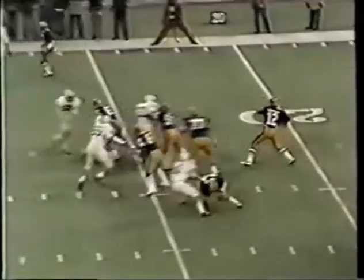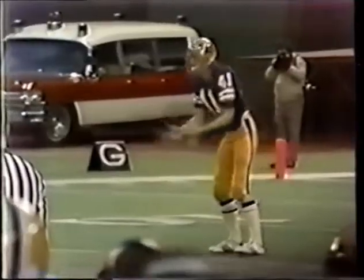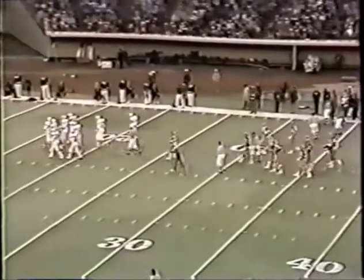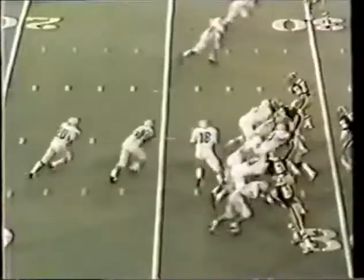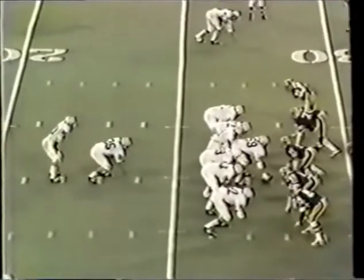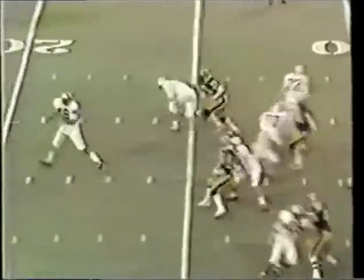At the thirty yard line, Matt Cavanaugh going deep for Gordon Jones — that is way overthrown. Mike Johnson in pursuit. A marker is down — unusual penalty: the team receiving the punt, Penn State, has been called for holding, a fifteen yard penalty. Score nothing to nothing. Woody Petro is in at tailback — met by Al Romano. Second and ten, intended for Mickey Shuler — that's all.